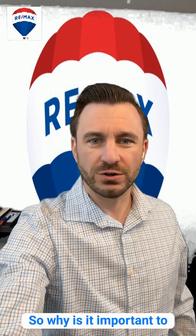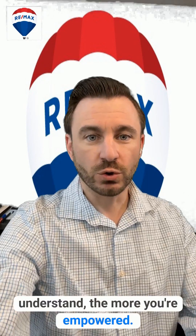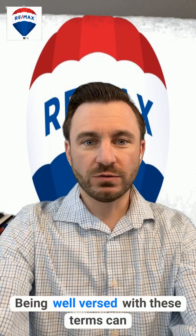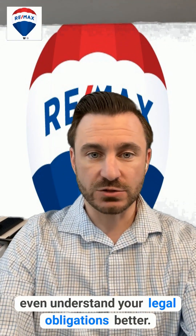So why is it important to understand real estate jargon anyway? Simply put, the more you understand, the more you're empowered. Being well-versed with these terms can help you negotiate, aid decision-making, and even help you understand your legal obligations better.